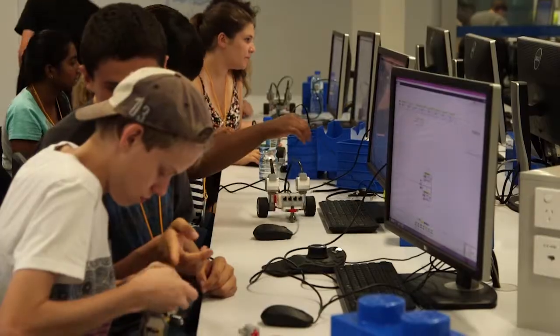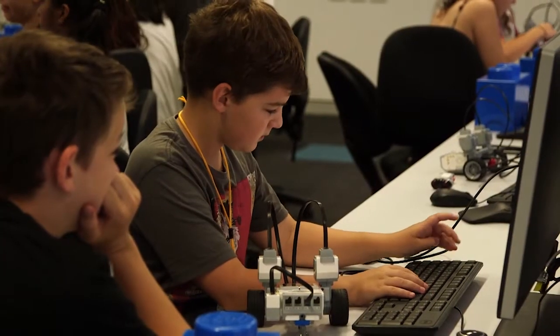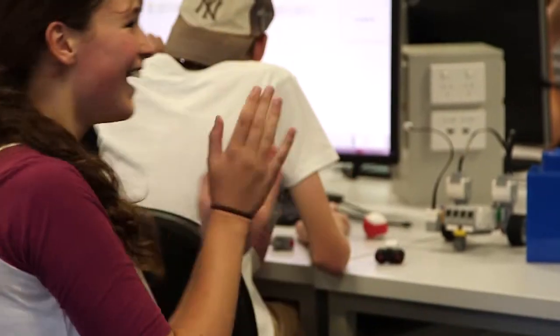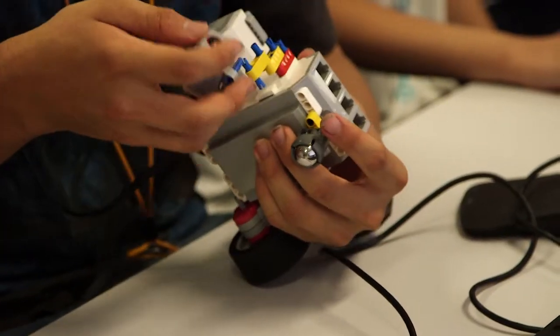In the robotics activity we learnt about robots and how they use sensors to accomplish their tasks. And we also programmed our own robots to complete a maze. So tell me a little bit more about what's happening here today. So today we're looking at using the EB3 kits, which are a Lego robotics kit provided by Lego.